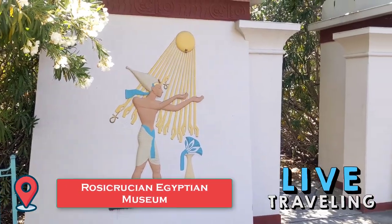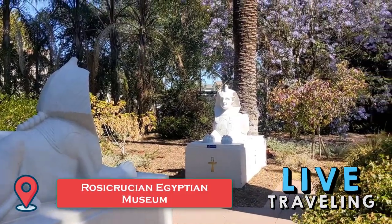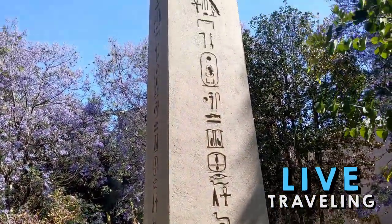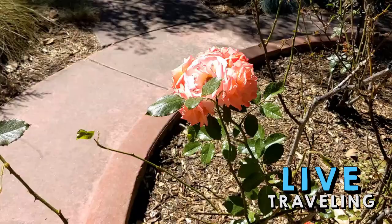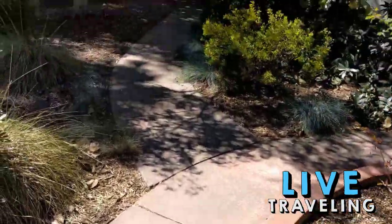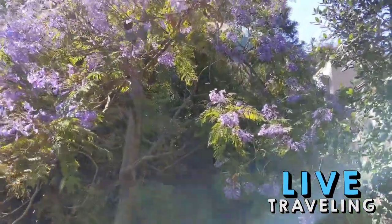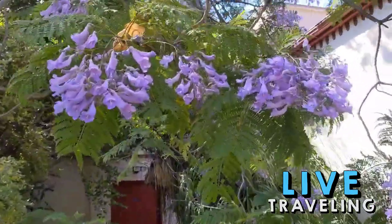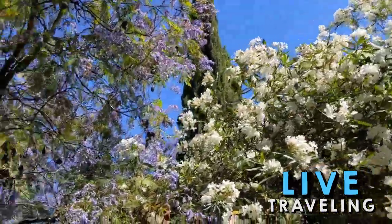The Rosicrucian Egyptian Museum hosts the largest collection of ancient Egyptian finds on the West Coast, boasting more than 4,000 artifacts. Along with a tomb replica, the museum's many sarcophagi and mummies thrill most visitors. Many appreciate the detailed descriptions and timelines adjacent to the displays. A few recent travelers expressed mild disappointment, however, saying the museum may not appeal to those with only a surface interest in ancient Egypt.